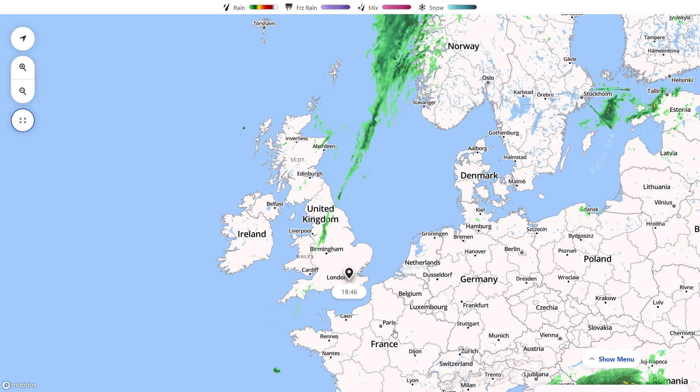We're even seeing some signs - and I'll show you the 6Z GFS run - where if we get that blocking in the right place we could even be seeing some early season wintriness, especially to the northern half of the UK. There are only a couple of outlier runs but the potential is there. Do remember if you enjoyed my videos make sure you like and subscribe, and follow on Twitter - the link's in the description.